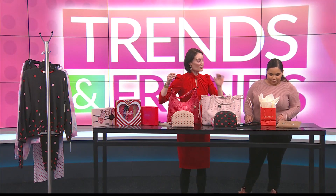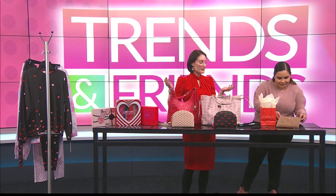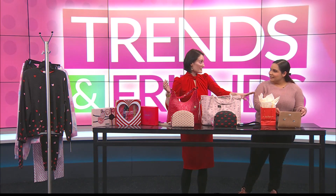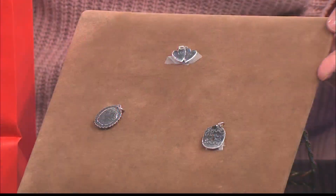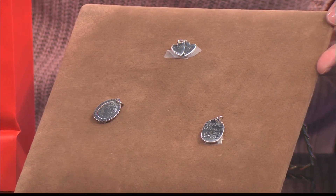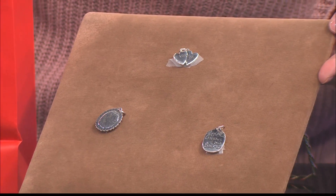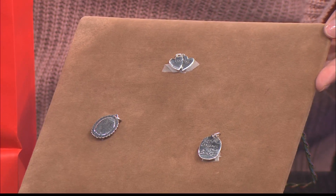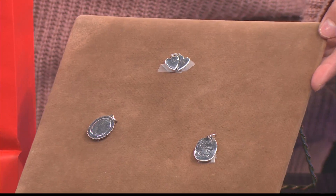Over here are some of my favorites — James Avery. Can't go wrong with James Avery, they're so wonderful. These three charms are all brand new — we just got these in, specific for Valentine's Day. One says 'I love us,' one says 'me amore,' and the other one says 'love knows no distance,' which I think is such a wonderful sentiment — perfect for long-distance relationships. That is so cute.